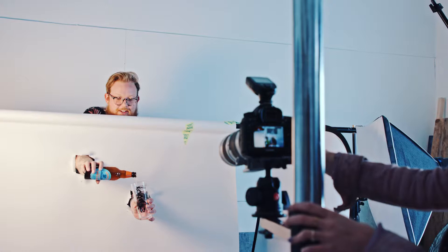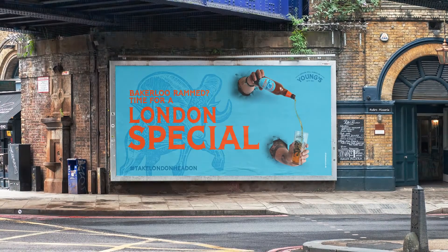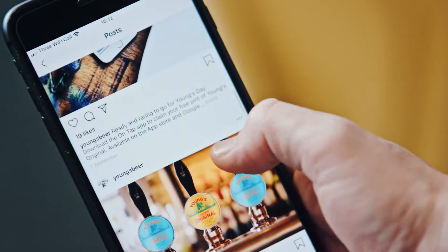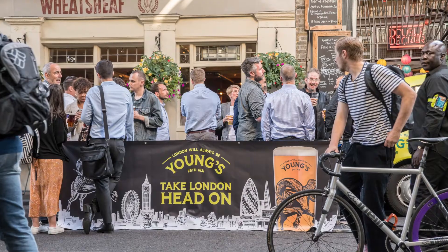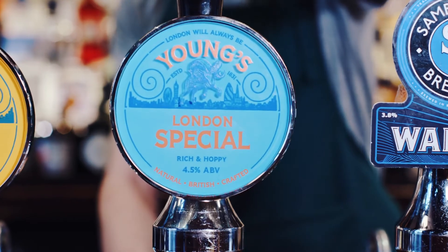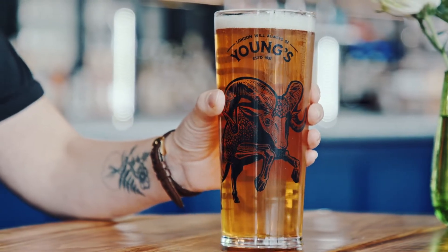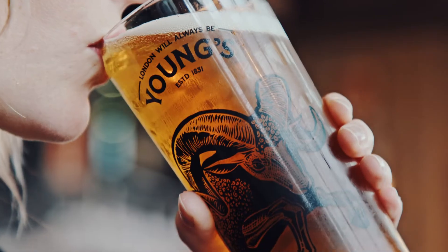We have created a large suite of assets for the new Young's brand world, allowing them to communicate with consumers in both the physical and digital space. We've had some really positive feedback on the rebrand so far, not only from internal people but also from our customers — they feel the vibrancy of the pump clips on bar is really helping with rate of sale and cask sales. Ultimately, together with Young's, we've come up with a brand that is revolutionary for the brewery but also has those classic bones that will stand the test of time.